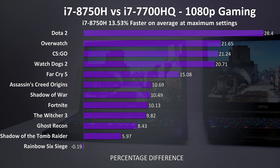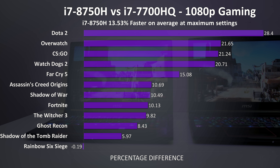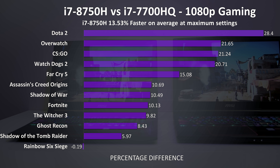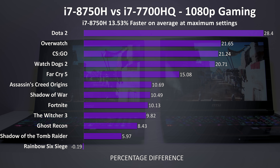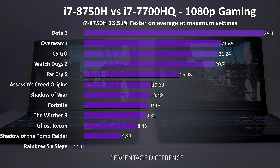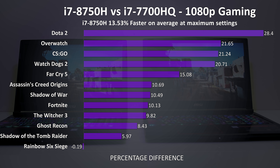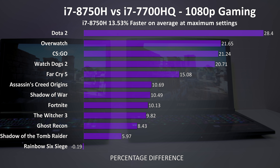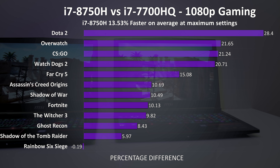On average in the games tested, at max settings the 8750H was around 13% better in terms of average frame rate when compared with the 7700HQ, but as you can see it really depends on the game. These results are in theory a worst case scenario too, as I'm comparing the games at max settings. In many games max settings will usually be more GPU than CPU bound, with lower settings showing us a larger difference in performance, though again this depends on the specific game.